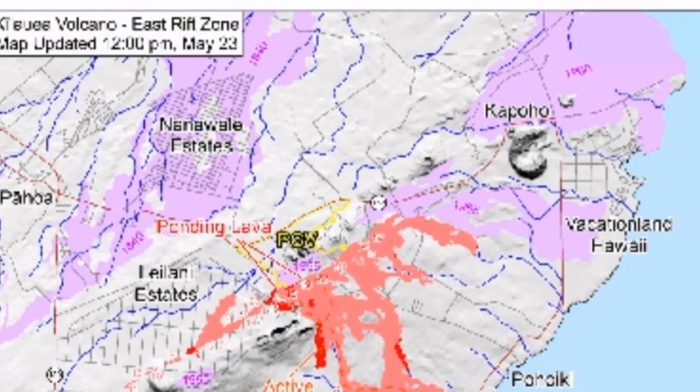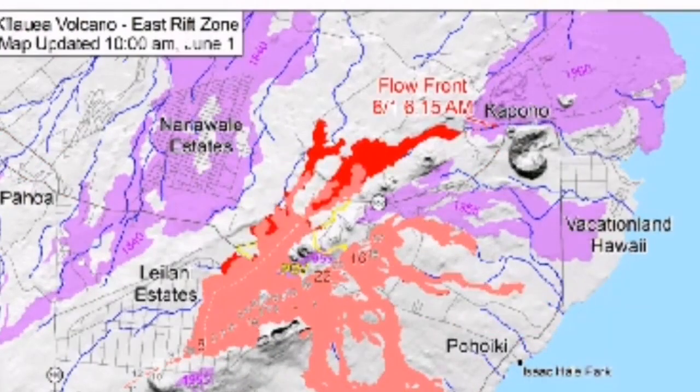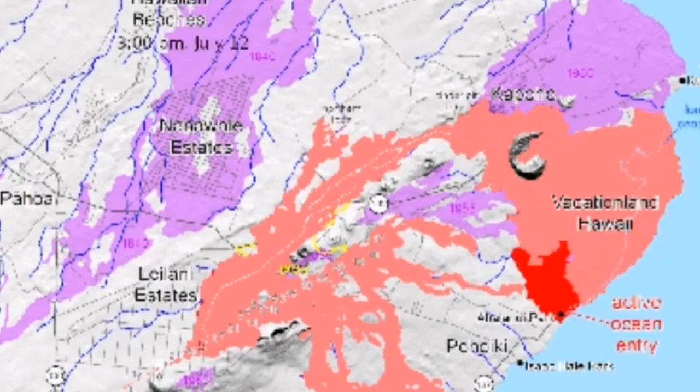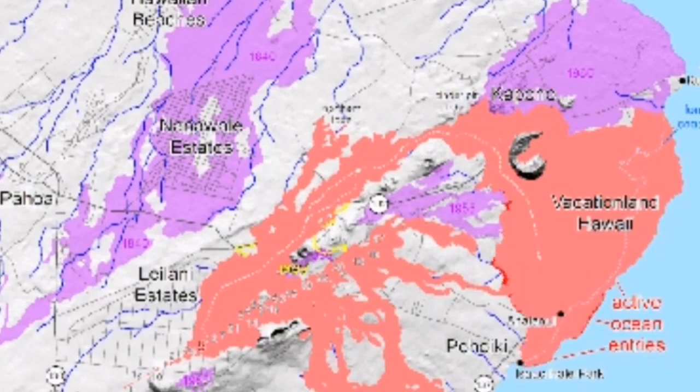We have seen examples of this in Hawaii. The land is being created by the volcano, as you can see on the right side of this picture — this animation of the map.